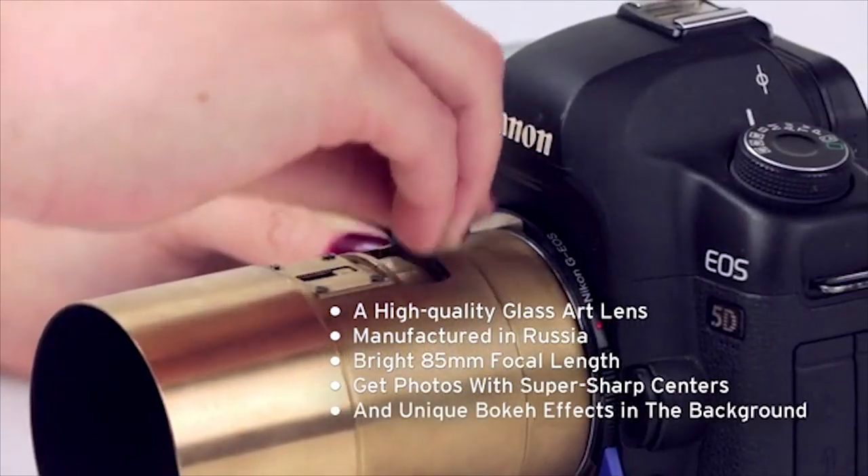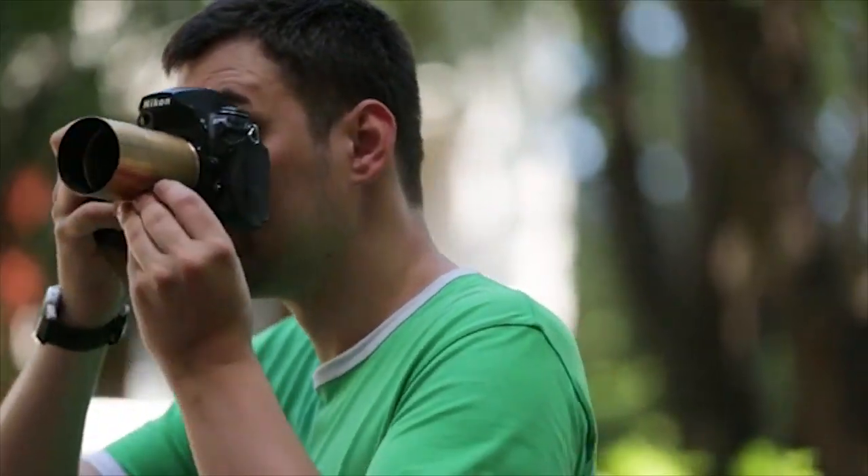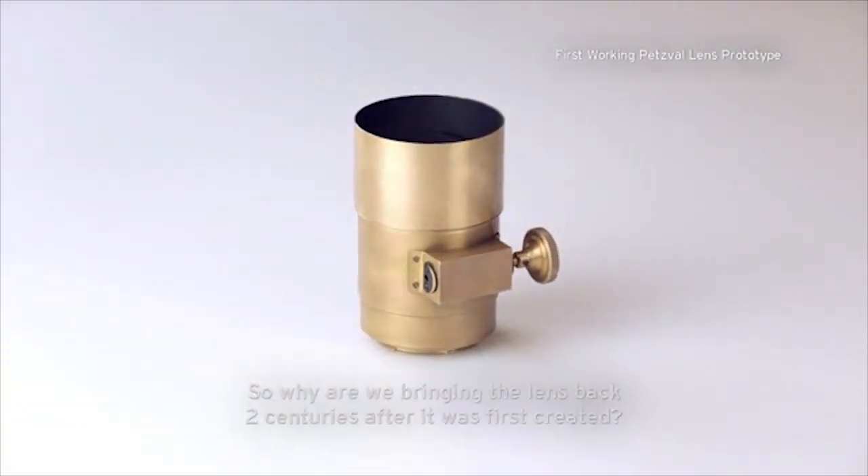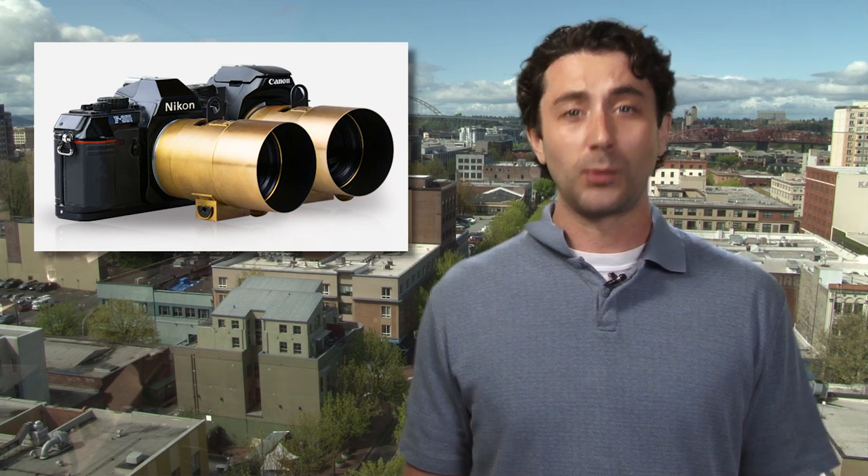Crafted out of brass, it looks like a throwback as well. The Petzval is on Kickstarter right now and it surpassed its funding goal in less than a day. Estimated delivery is February of 2014.